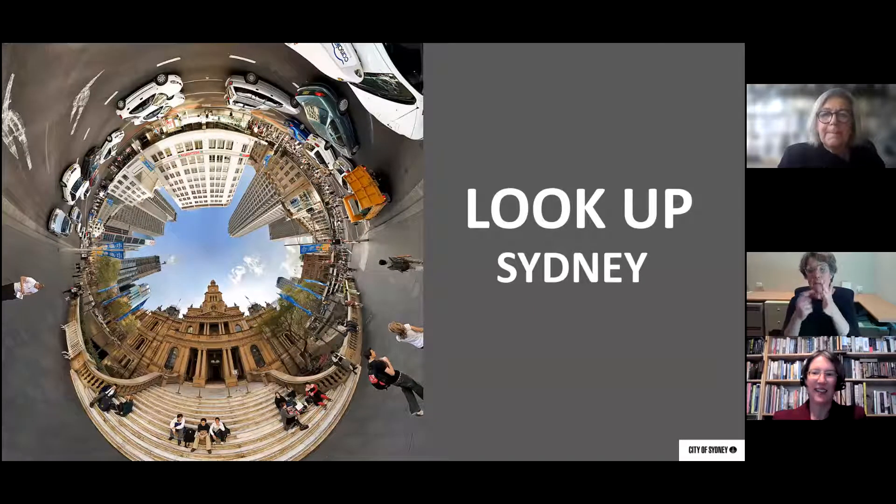Margaret is our curator and she manages the City of Sydney's Civic Collection, a fascinating collection of artworks, furnishings, memorabilia and official gifts. Her book, 'Sydney Town Hall: The Building and its Collection,' explores the historical context for these objects and their significance for our city. She knows that every object has a story and these stories add to our understanding and appreciation of what we see around us.